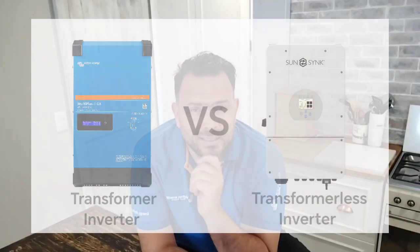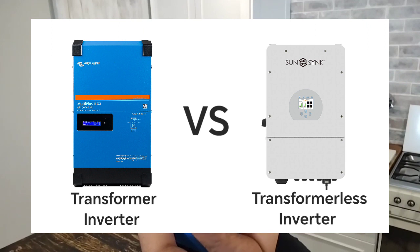Hey there, so you might be considering a solar solution. When it comes to solar power systems, there's a choice we have to make: transformer inverters or transformerless inverters. So let's break it down.